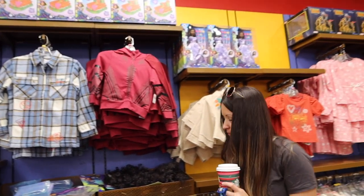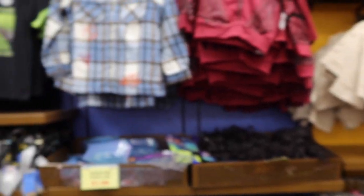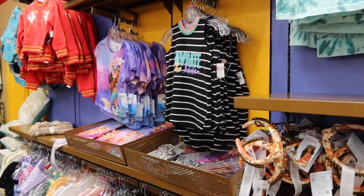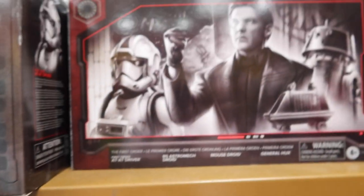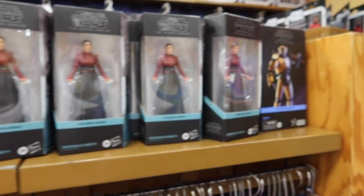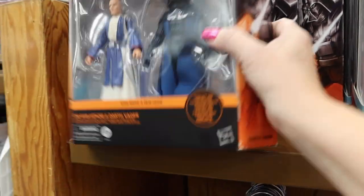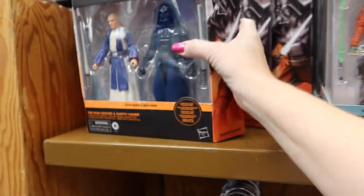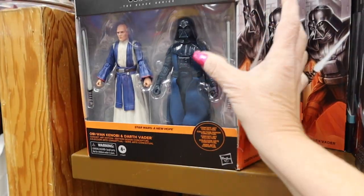It looks like they've got a lot more clothes now than they've had in the past. This is the little girls' section and they still have lots of costumes. There's a Black Spire Outpost data pad for $7.99, and they've got more Star Wars including the Black Series — prices are a little higher at $19.99, and $40 for the bigger double pack.